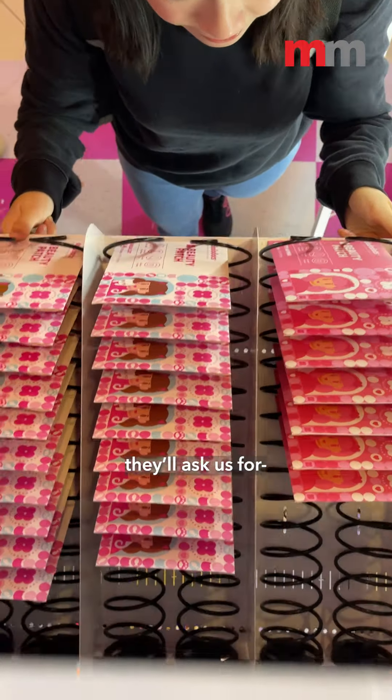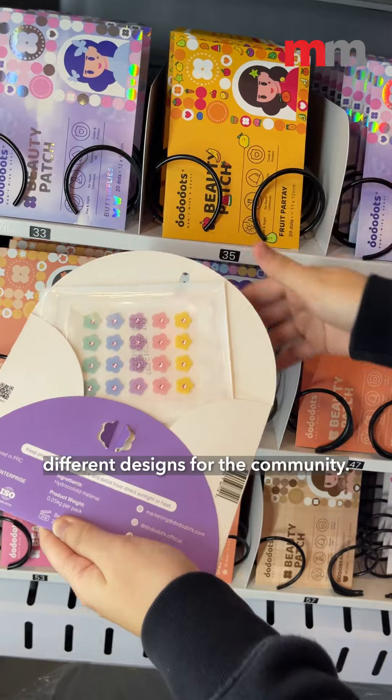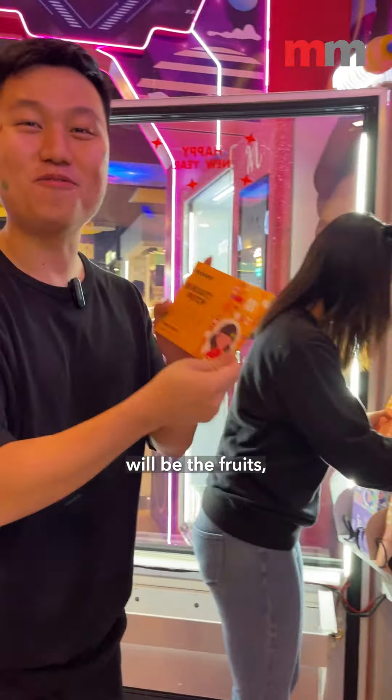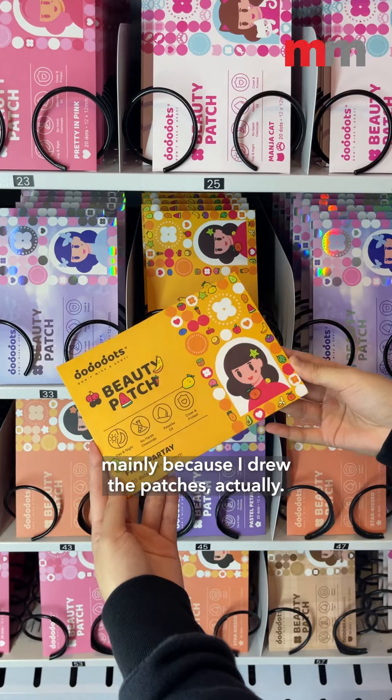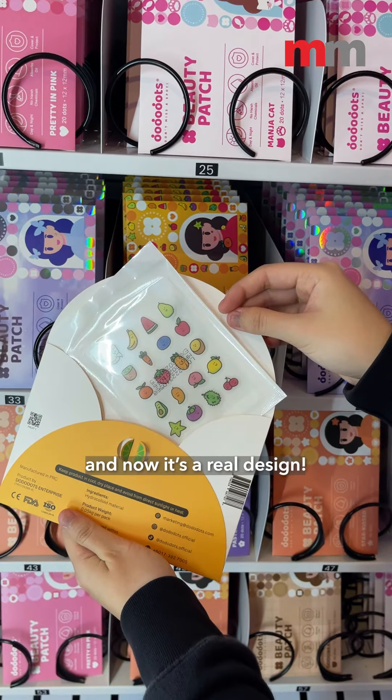Usually our community will ask us for butterflies and different flowers, and that's how we come up with different designs for the community. My favourite collection will be the fruits, mainly because I drew the patches actually. You can see my face — it all started with just a sketch, and now it's a real design.